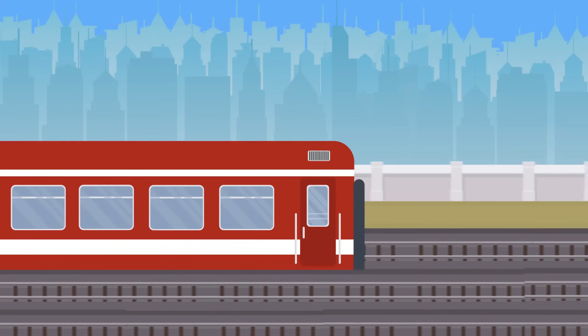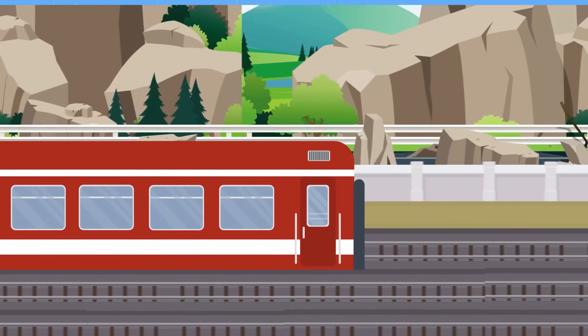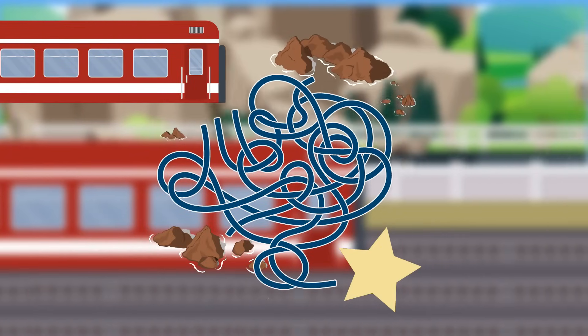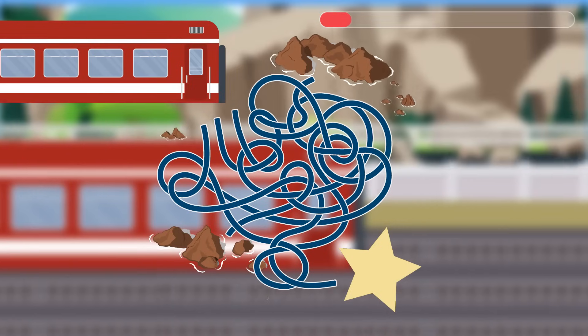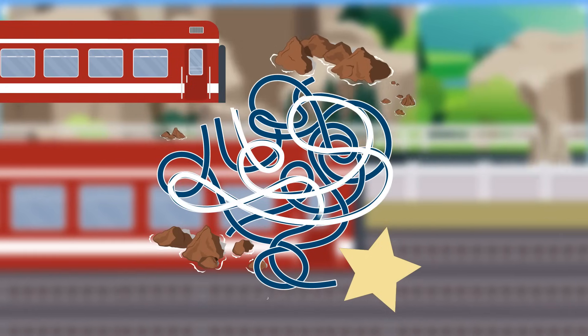The train departs. Unfortunately, this area is full of rocks, so the road is winding a lot. Only one of these routes will lead the train to the final destination. Can you guess which one? Only the third route is correct.